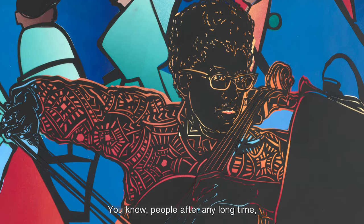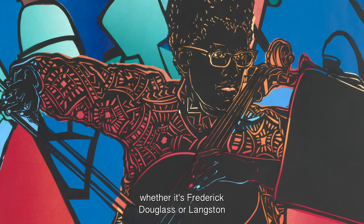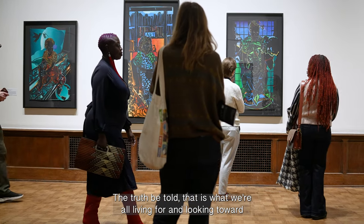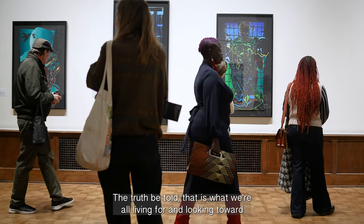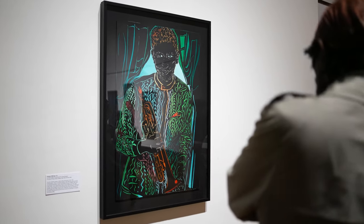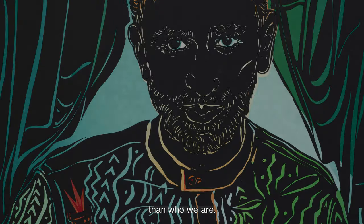People after any long time, whether it's Frederick Douglass or Langston Hughes, they become mythic. Truth be told, that is what we're all living for and looking toward in the other — that thing that we do in the world that distinguishes us, that references a bigger nature than who we are.